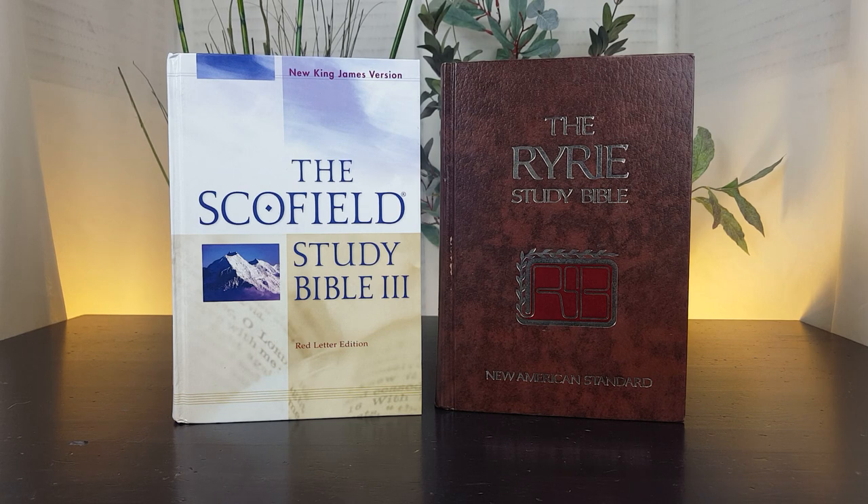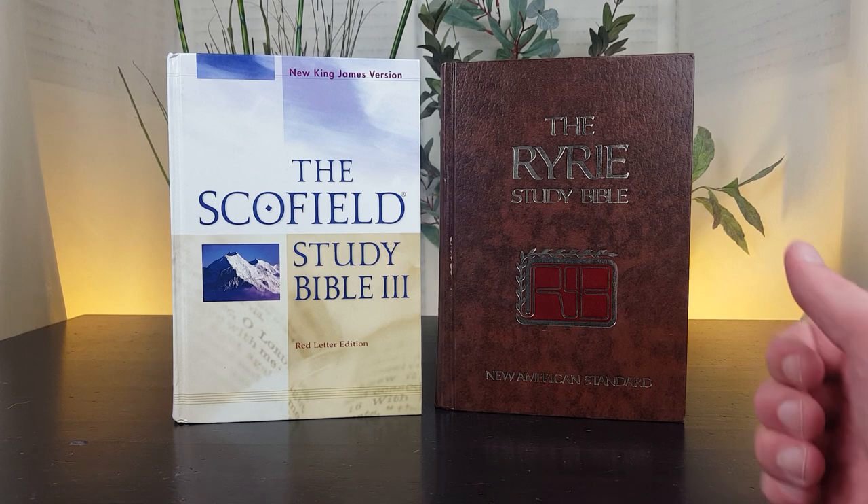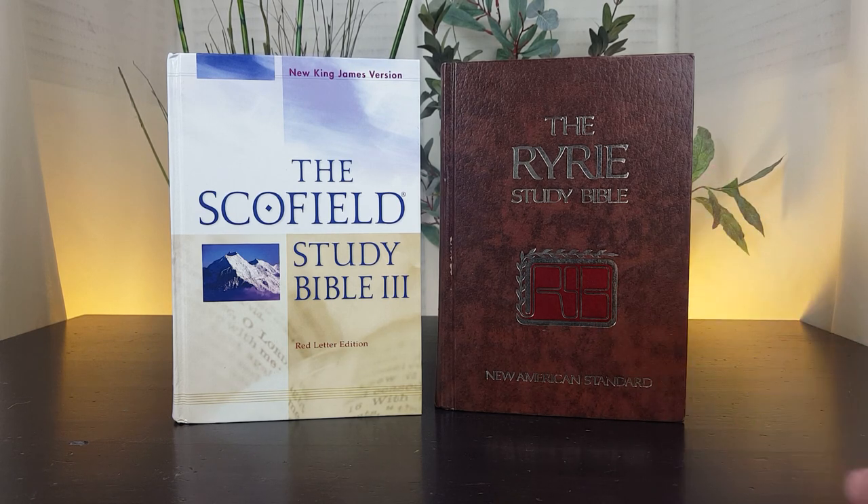Before I do that, I invite you to subscribe to my channel if you're interested in seeing videos on biblical studies resources like commentaries, study Bibles, and other reference tools. Clicking the thumbs up on my video really helps me out. Feel free to leave a comment or ask a question down below. I'm also going to put links down below to Amazon, so if you'd like to get one of these resources, I invite you to use those links.